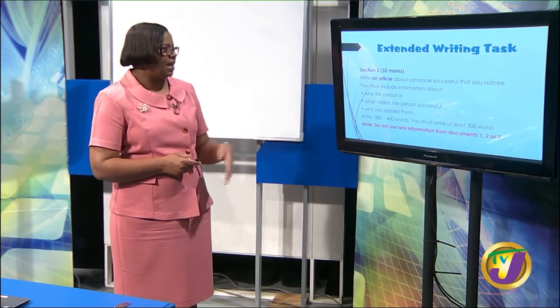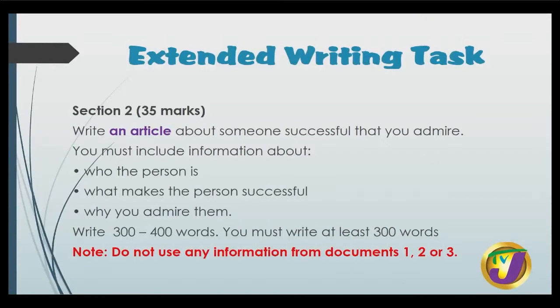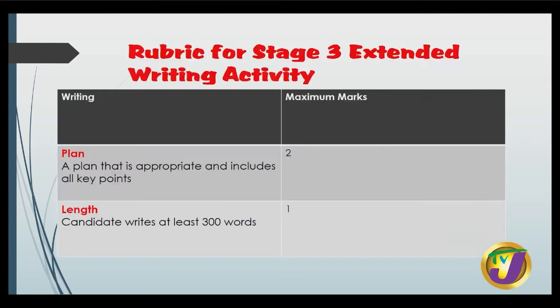You have done very well — give yourselves a clap. Now the extended writing task for Stage 3 values 35 marks. Write an article about someone successful that you admire. You must include information about who the person is, what makes a person successful, and why you admire this person. You are to use 300 to 400 words — you must write at least 300 words. Do not use any information from documents one, two or three — you have to come up with your own successful person.